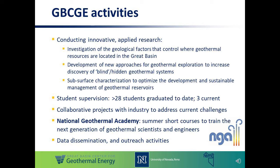Part of our work involves supervising graduate and undergraduate students, and we also collaborate with industry partners to address current geoscience challenges. The National Geothermal Academy is an intensive summer short course training program that aims to train the next generation of geothermal scientists and engineers. This is offered most summers and the topics vary depending on interest but include aspects of geoscience and engineering and sometimes environmental aspects as well.